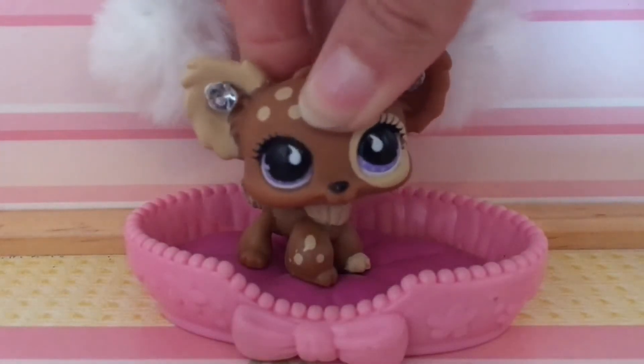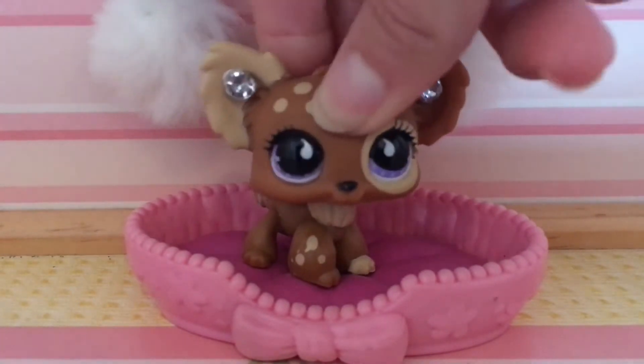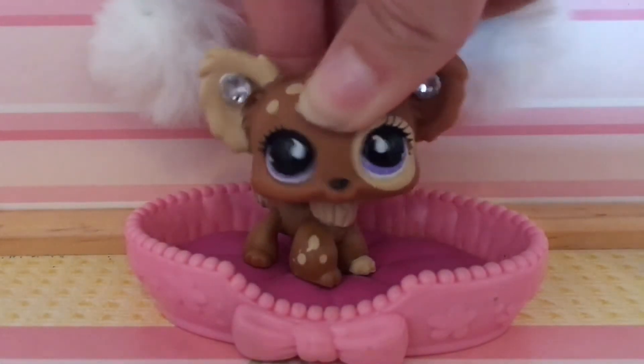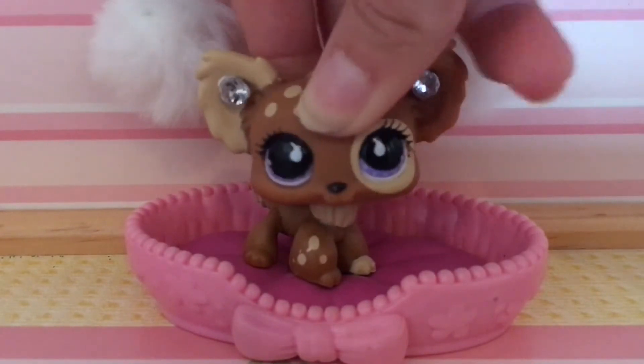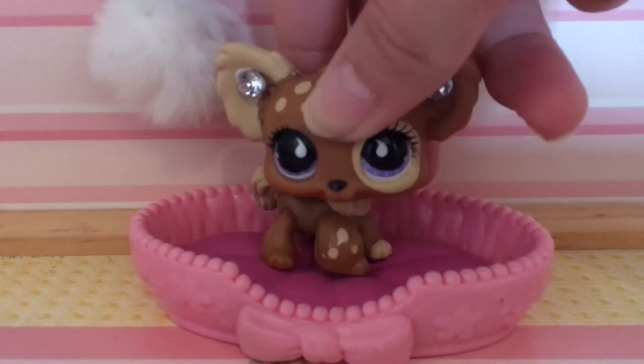Hey everyone, it's me, LPS KitKat here, and as I promised, I would be filming a few Shopkins videos. Today I'm going to be filming my Shopkins collection, and I'm so excited to show you all the Shopkins I have. I love every single one of them, so let's just start with my collection.